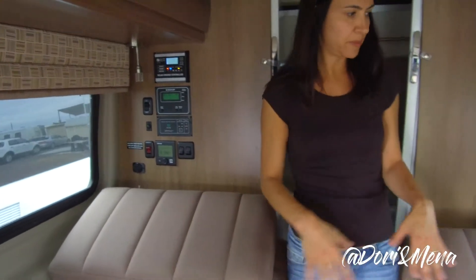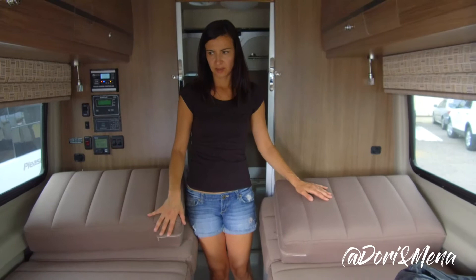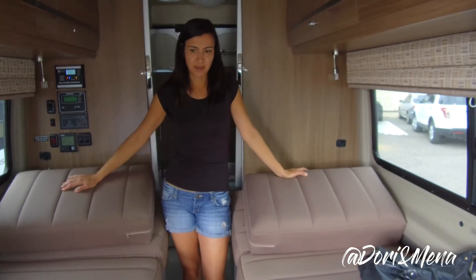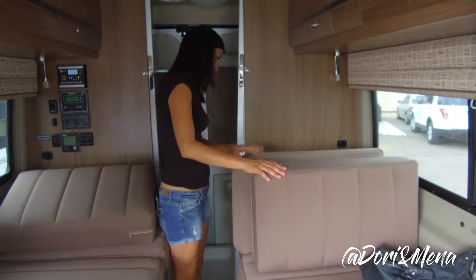And this of course could be made up into a bed — I'm assuming this is a queen. Yeah, I think this is probably a queen, possibly a king. But I mean, how great is this? This is really awesome.